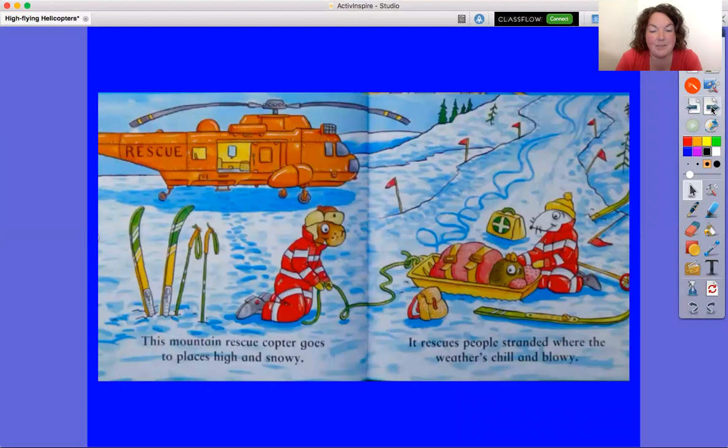This mountain rescue copter goes to places high and snowy. It rescues people stranded where the weather's chill and blowy.